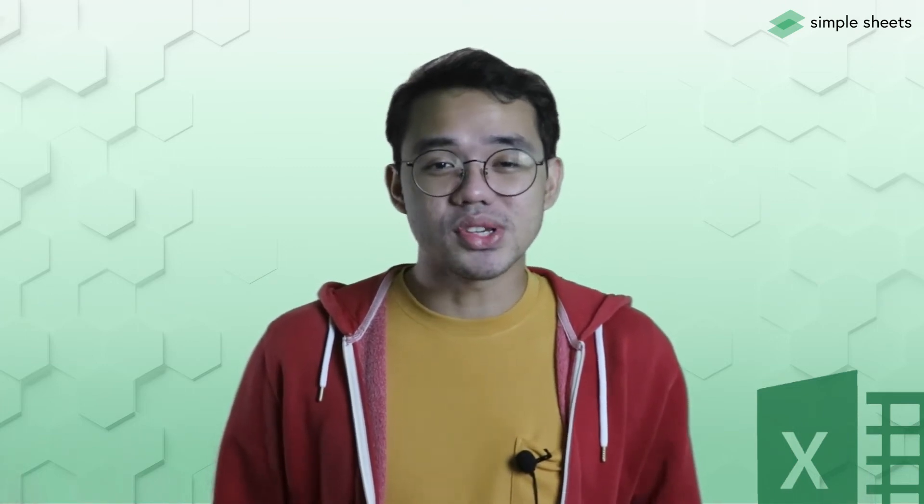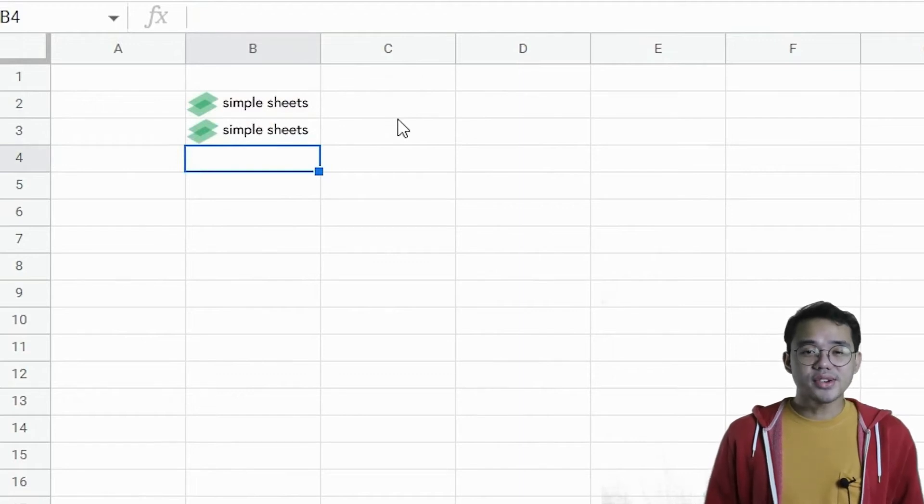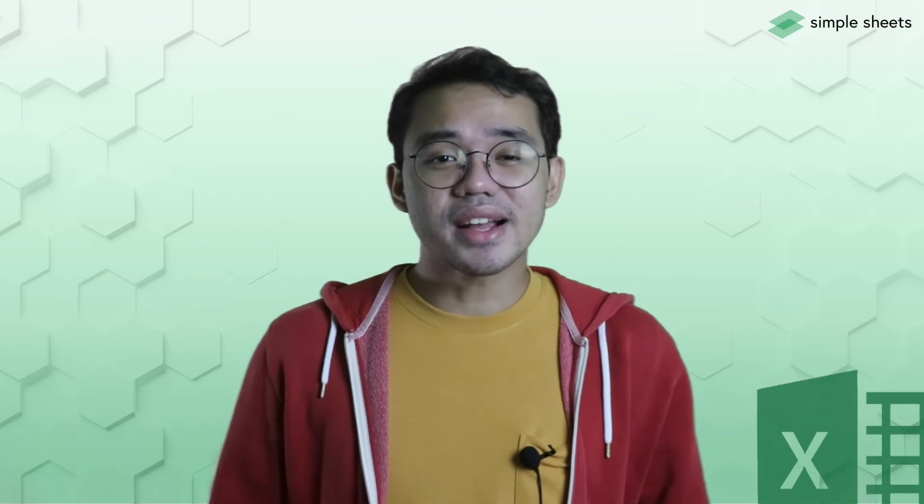Who would've thought that you can look up images in your VLOOKUPs? Whenever you have an image in your Google Sheet, you have the option to insert the image in a cell. And whenever you reference another cell with the cell that has the picture, it returns the photo you entered. Imagine you can create a dashboard that shows a picture of a product or a person depending on a drop-down list value — that takes creating interactive dashboards to a whole new level.